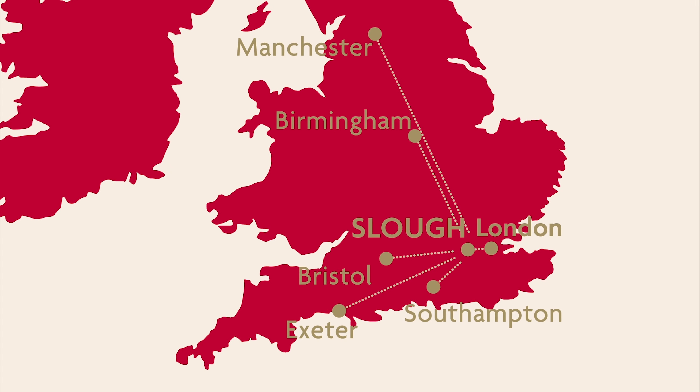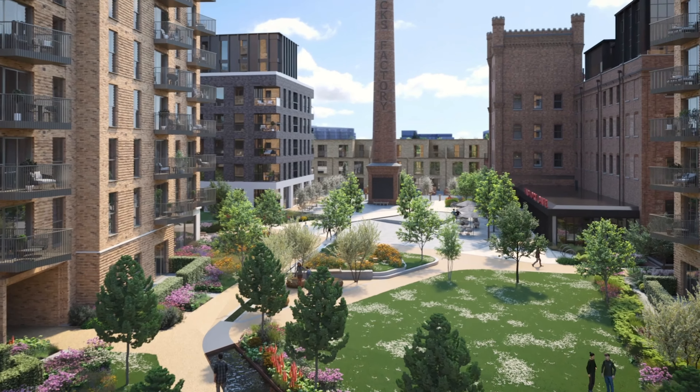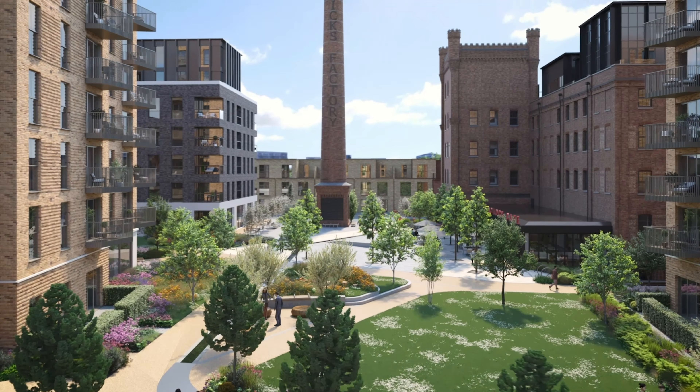Slough is obviously an urban centre with quick links into London, but at the same time you can also be in the countryside in 15 minutes, enjoying the best of what this part of the world has to offer. Slough is in a very unique place — you've got Heathrow Airport, you've got the Slough Trading Estate, and you've got the Elizabeth Line, which now gives you quick access into central London.